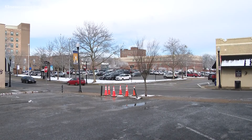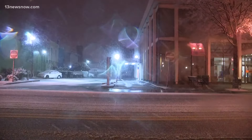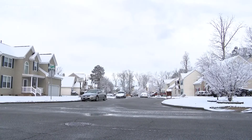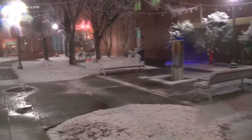VDOT crews spent all day yesterday pre-treating roadways and retreated again early this morning to prevent ice on the roads. Today's snowfall led to slushy road conditions. Some parts of Suffolk got up to three inches of snow, blanketing grassy areas of the ground but melting on the pavement.